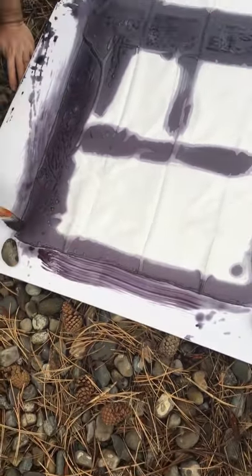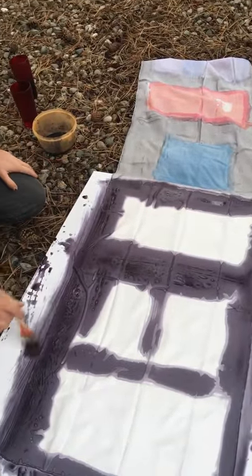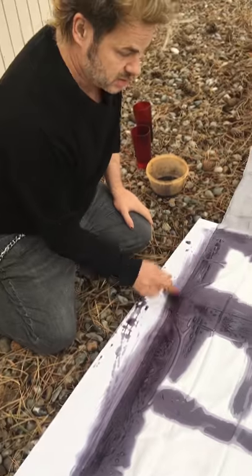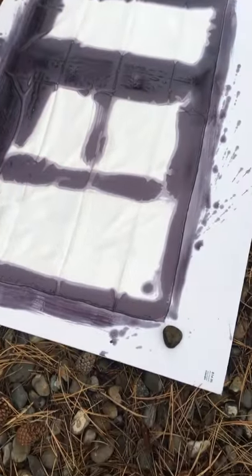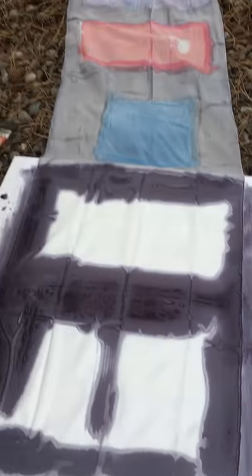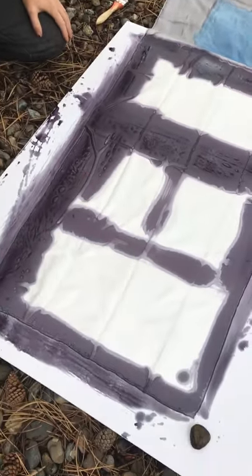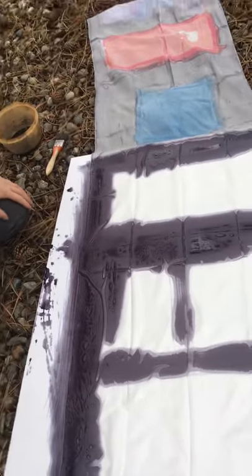That is what first attracted me to the concept of silk painting. Of course, I've always been a serious painter, but silk, as you see, has an incredible texture. I just love it — it's magnificently beautiful. And women can wear it. It's like the most beautiful fashion, I think. We can customize it to their color needs. And I'm a colorist, so it's a perfect venue, a perfect medium. I love it.